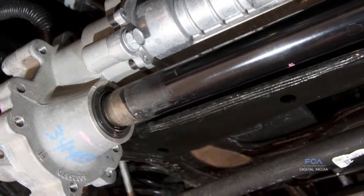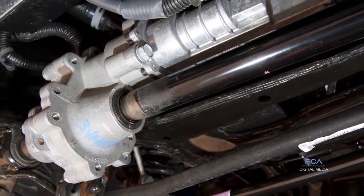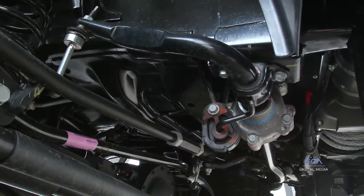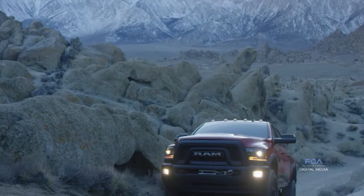Our front sway bar disconnect, which is a class exclusive, provides a ramp travel index of 510 for off-roaders — significant for an off-road truck.